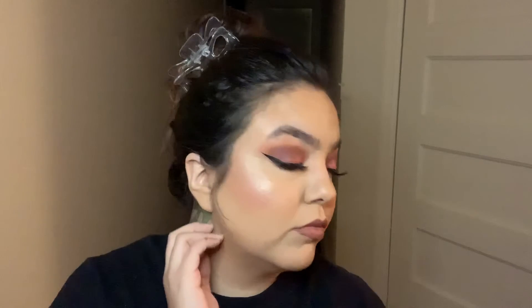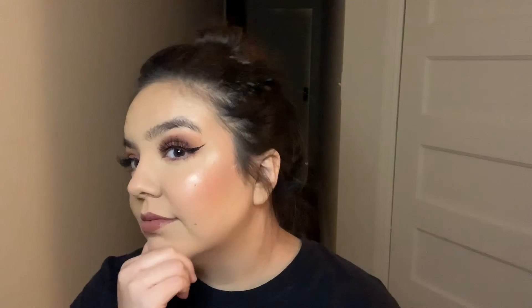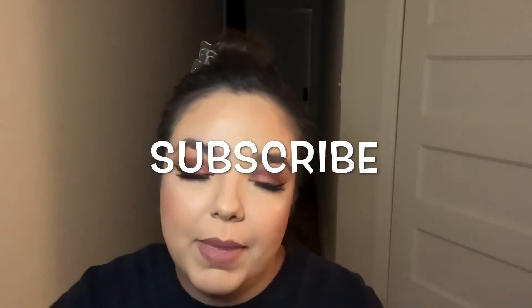By the way, don't mind my eyeliner because it takes me 30 minutes to fix and I'm not about that life. Alright, so that is the end of today's video. I hope you like the look! Make sure to like, comment, and subscribe — don't forget to subscribe — and I will see you guys next time. Bye!